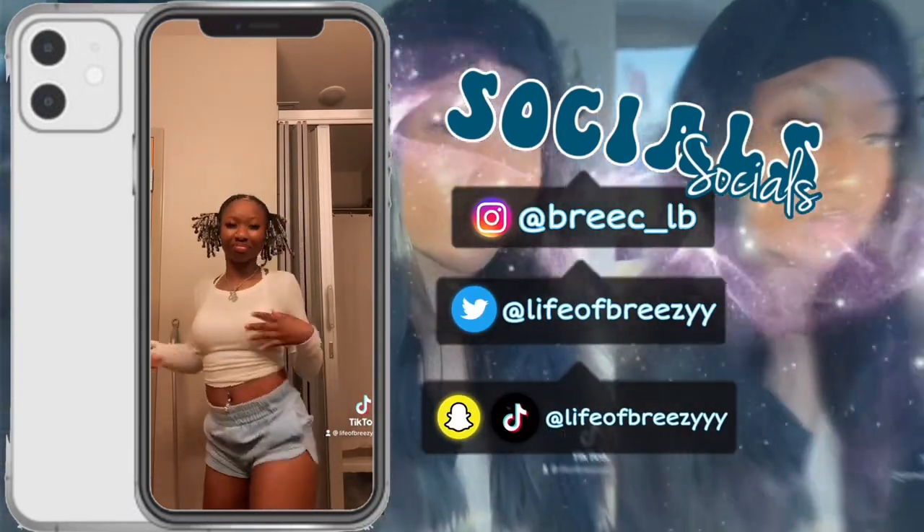What's up y'all, it's your girl Breezy and welcome back to my channel. I'm sorry for being gone so long. I uploaded a video about a month ago, a Q&A. If you can't tell, the quality is a little bit better. The first video I was filming from my phone, but the storage was full so I couldn't film from it, so I had to upgrade and get me a camera.